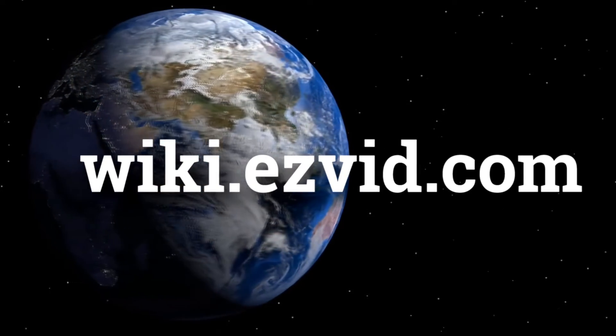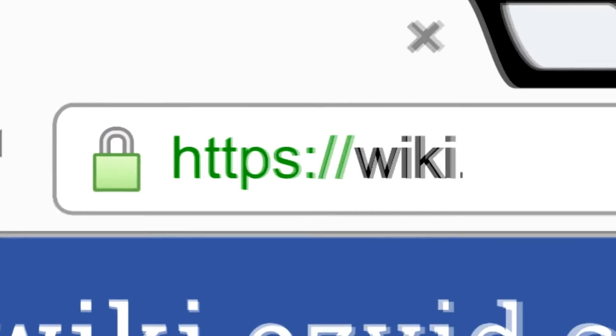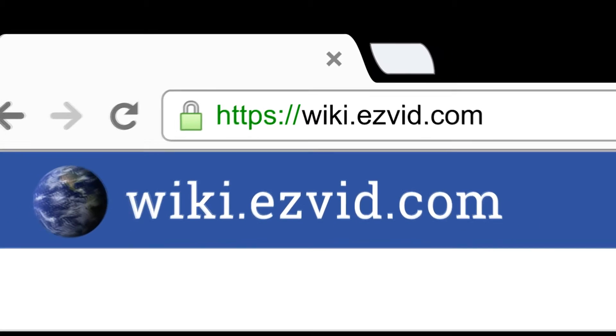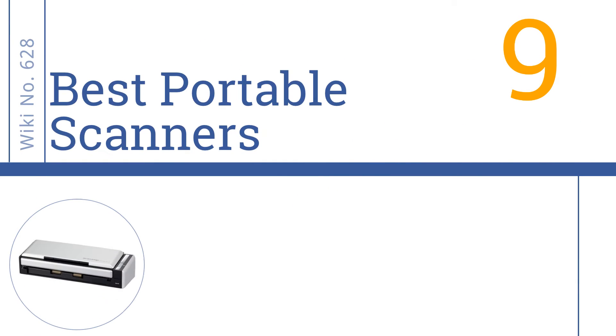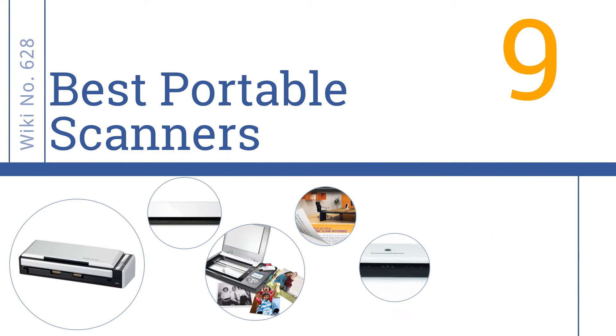EasyVid presents the 9 best portable scanners. Search the EasyVid Wiki before you decide at wiki.easyvid.com. Let's get started with the list.